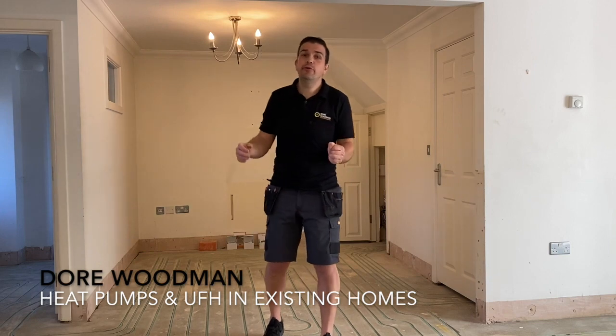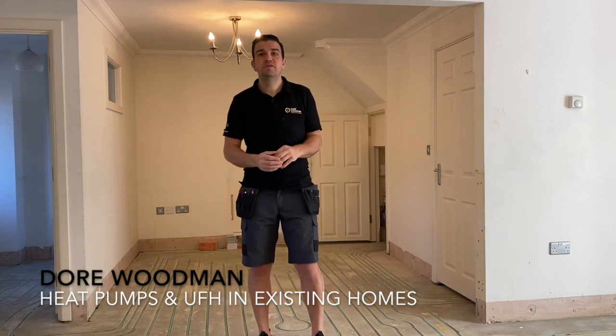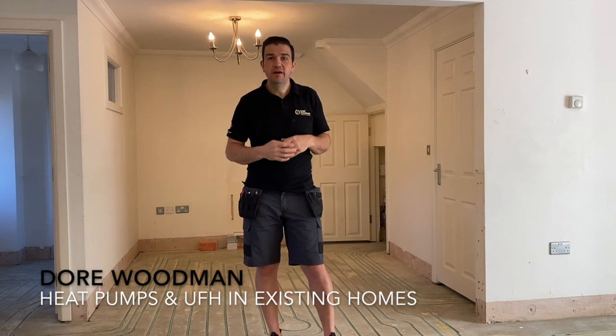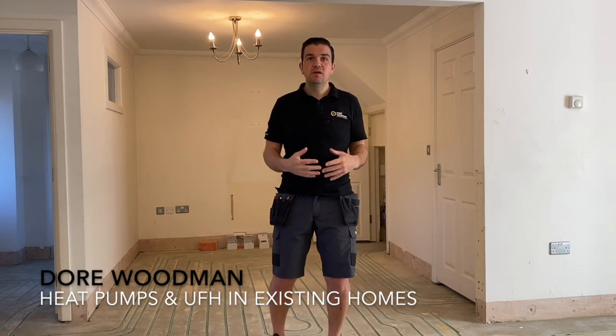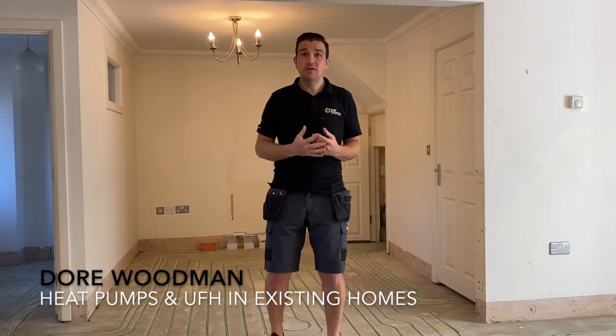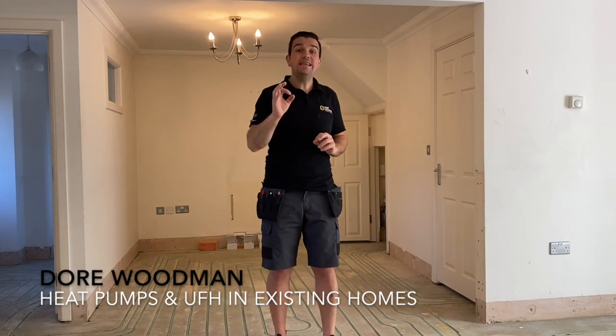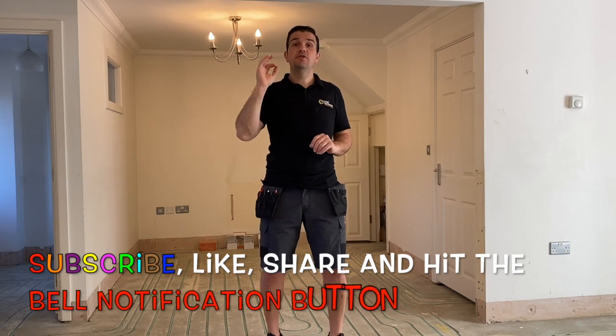Hey everyone, I'm Jason Dory with Mernt, I hope you're all well. Existing homes and heat pumps, renewable technology - can they work together? It's a question that we get asked a lot and the answer is yes, providing your home meets certain requirements.